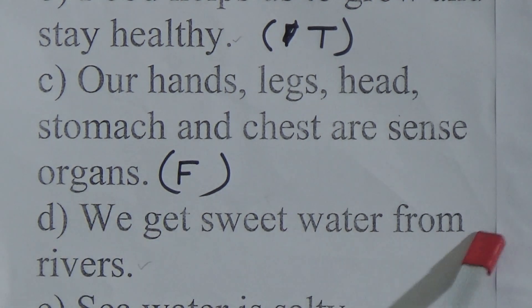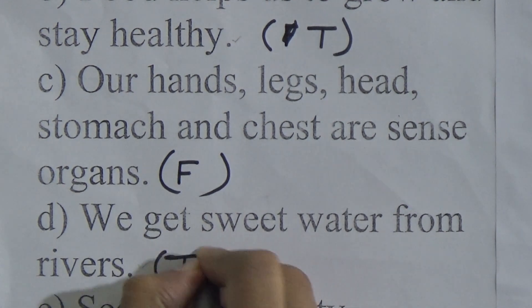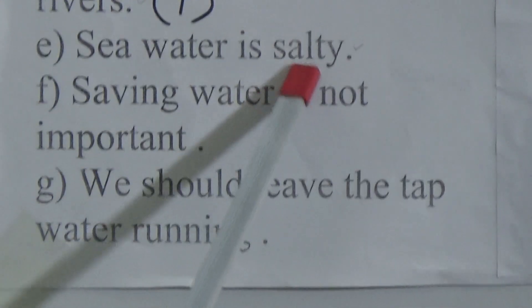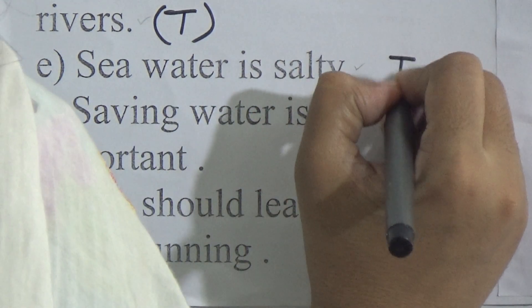We get sweet water from rivers. Dear students, this is a correct statement — we write T here. Sea water is salty — this is also a correct statement — we write T here.